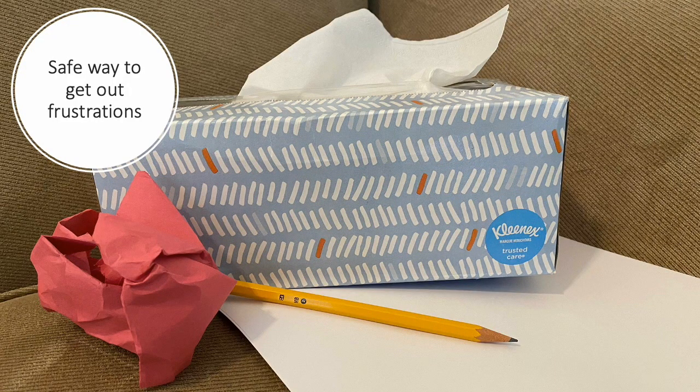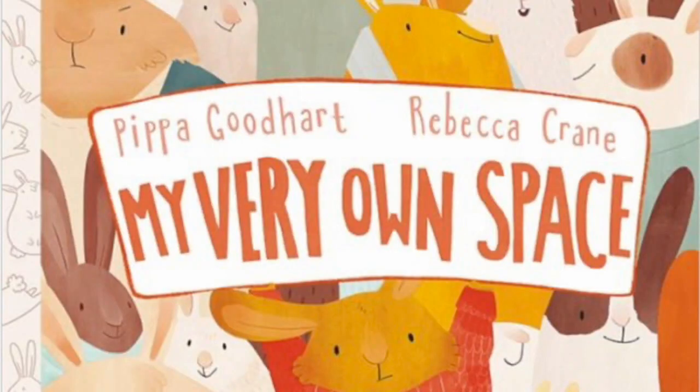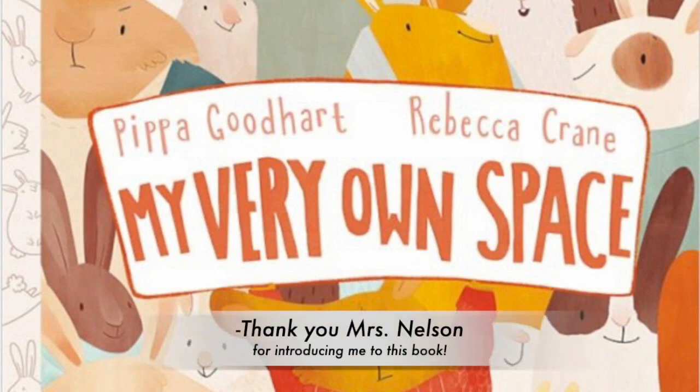Provide some ways for the kiddo to get frustrations out in a safe way. You can write or scribble or angry-draw on a piece of paper, crumple it up, and throw it away, or tear up some tissues into tiny pieces. Squishy stress balls are a good thing to add as well. Get outside — have the kiddo climb a tree, swing in a hammock, or take a walk. This is regulating for all people, no matter your age. For an excellent book on the importance of physical spaces, check out My Very Own Space by Pippa Goodhart, illustrated by Rebecca Crane.